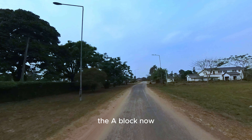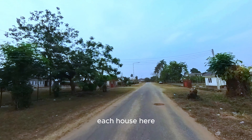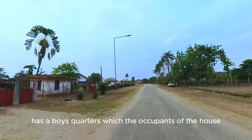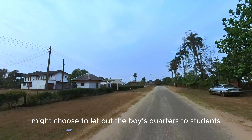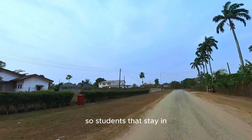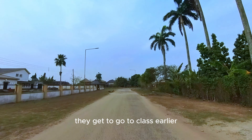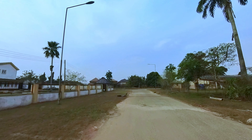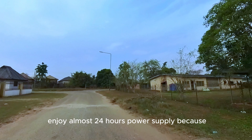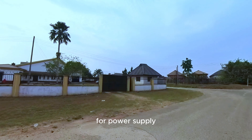This is A Block. You can see the environment is very serene. Each house here has a Boys Quarters, which the occupants might choose to let out to students. Students that stay in those Boys Quarters are actually very lucky, because they get to go to class earlier and enjoy almost 24 hours of power supply, since the campus is prioritized for power supply.